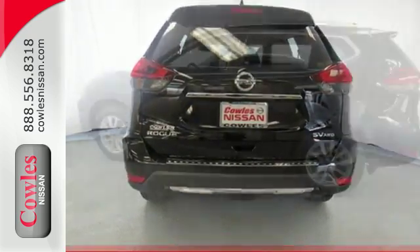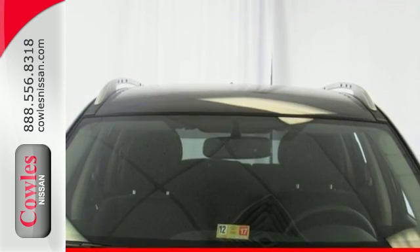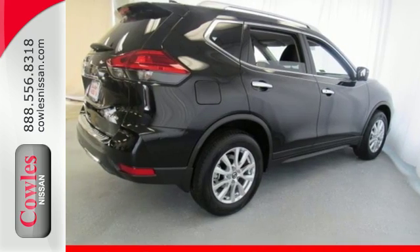Make every part of your drive beautiful with the fuel-saving Eco Mode and the informative Advanced Drive Assist display. It's also conveniently equipped with hands-free text messaging assistant, backup camera and Bluetooth.